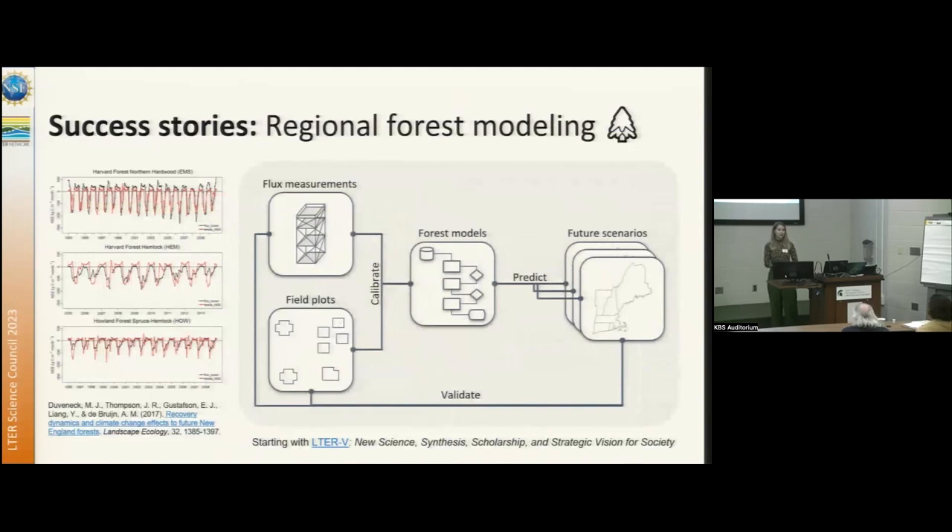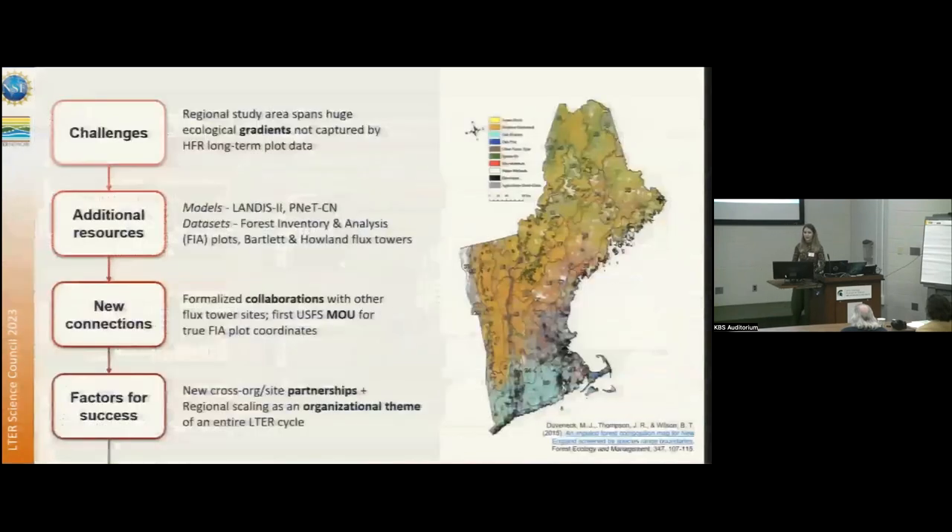This began in LTR5 and was one of the major themes. We're using flux measurements from our towers, as well as towers at Howland and Bartlett, in combination with field plot data — vegetation plots associated with those towers. Those are used to calibrate our forest models. Those models are then used to predict future scenarios, how things would play out on the landscape at scale across all of New England, and that feeds back into validating the outputs of those models using those field datasets — an iterative process.